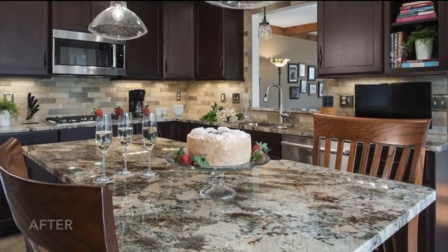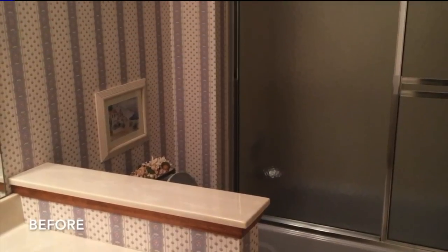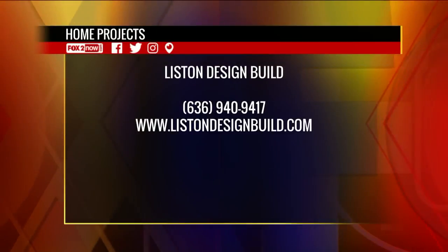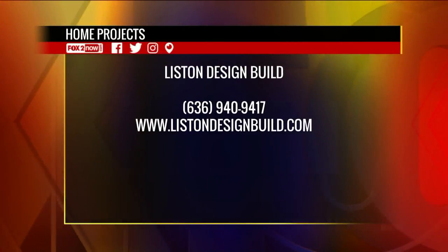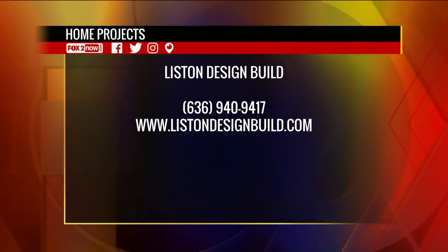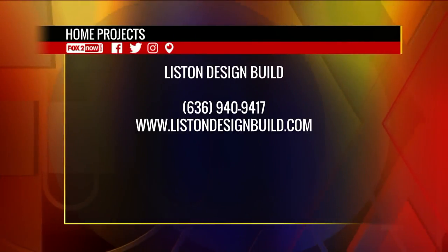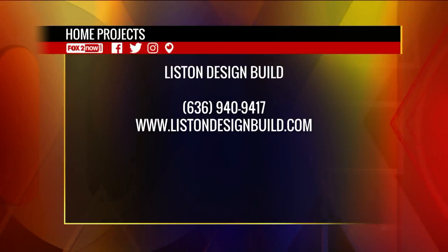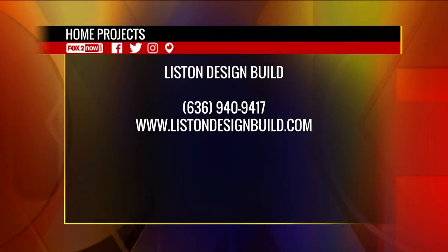Paint your walls. If you want to do something that's going to make a difference, paint your walls. And if people want to get a hold of you, how can they do that? We're located out in St. Charles, near Lindenwood University. Our office is on First Capital, but they can look us up on our website at listanddesignbuild.com, and all our social media contacts are on there as well. They can pick your brain a little more. Awesome, well thank you so much for coming in this morning. We have much more ahead on Fox News Sunday morning.